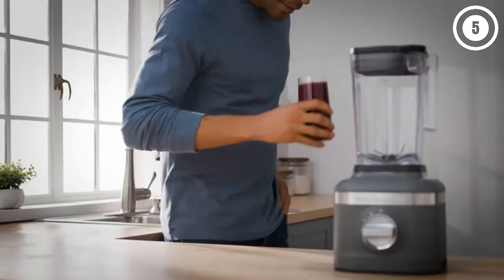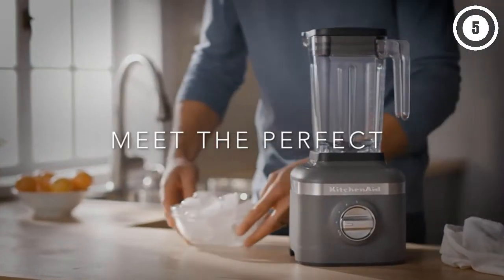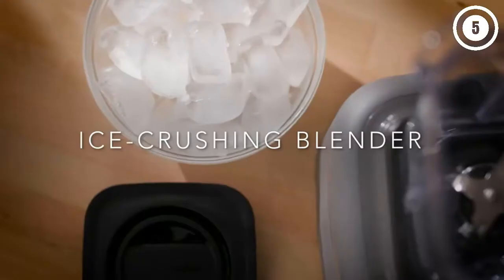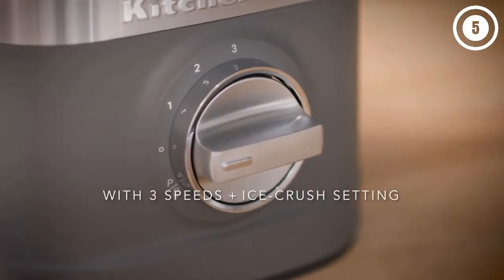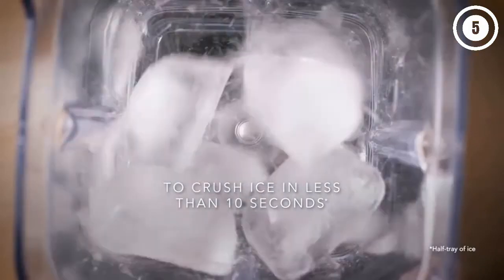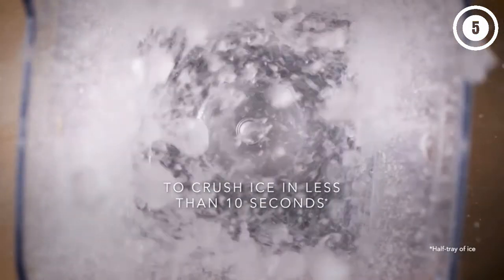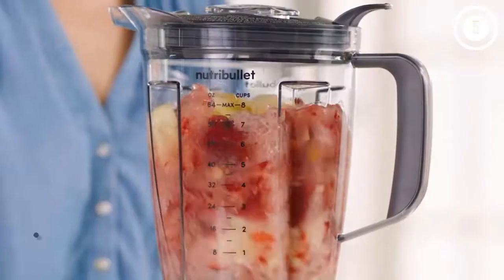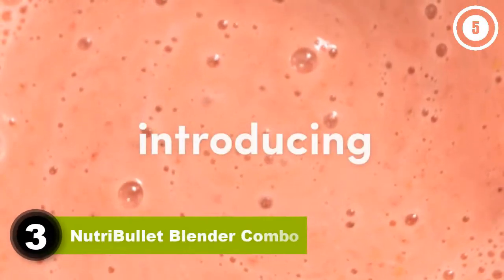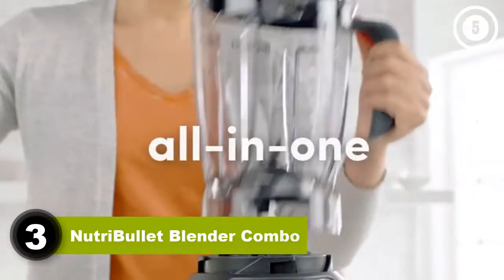If you have a little more money to spend, consider the KitchenAid K400 Variable Speed Blender — it has a larger capacity, more blender settings, and produced great results in our tests, all at a competitive price compared to other high-powered blenders. Reasons to buy: under $100. Reasons to avoid: small capacity.